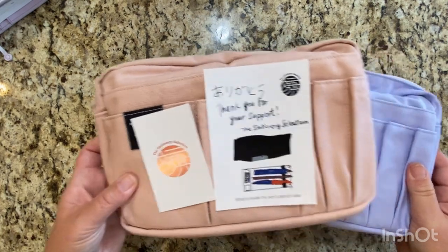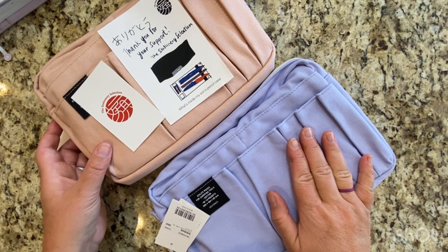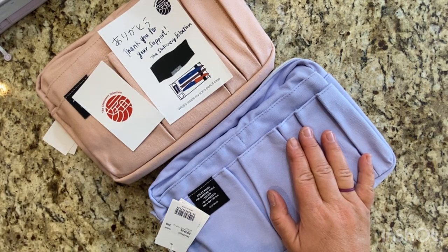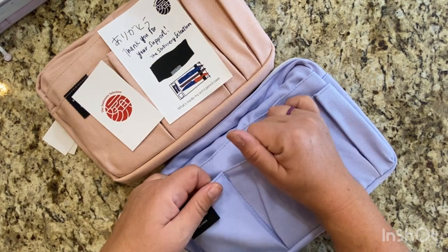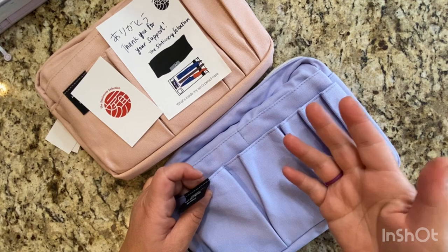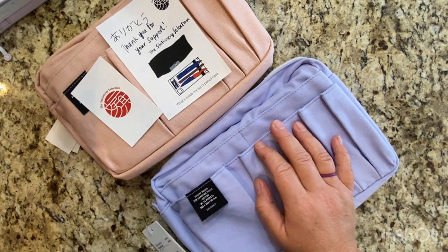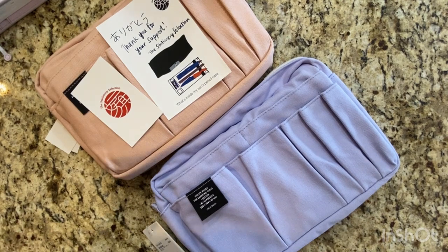When I ordered, this one is called light blue. It's very much lavender in my opinion, but I have been told by my husband multiple times that my eyes do not see color the correct way. It was originally out of stock, so I did the 'put your email in and we'll notify you when it's back in stock' thing, and it was back in stock in two days.